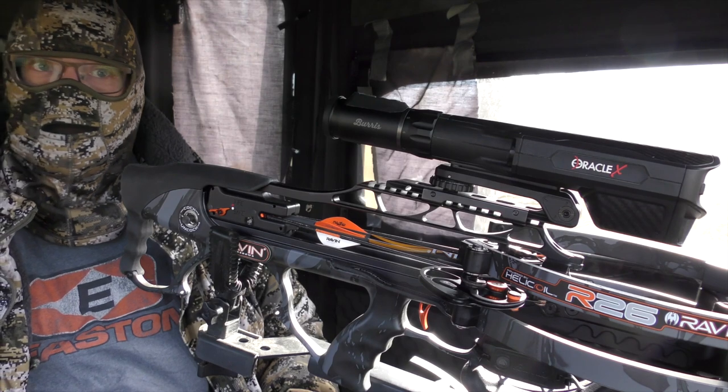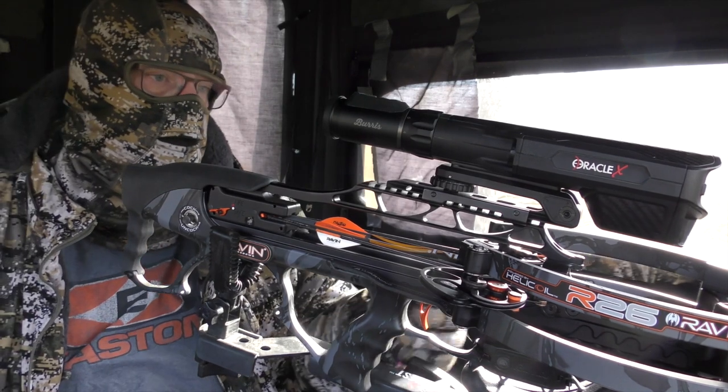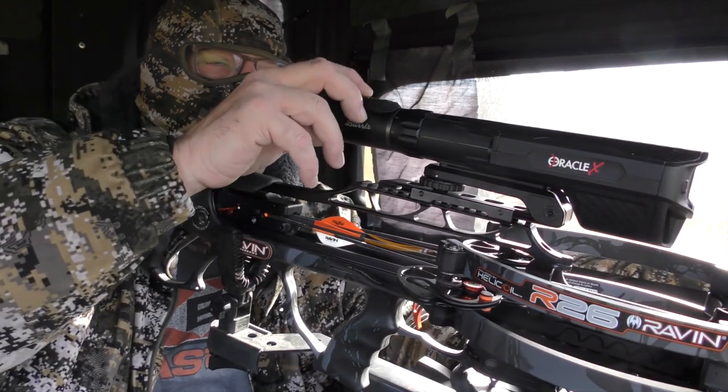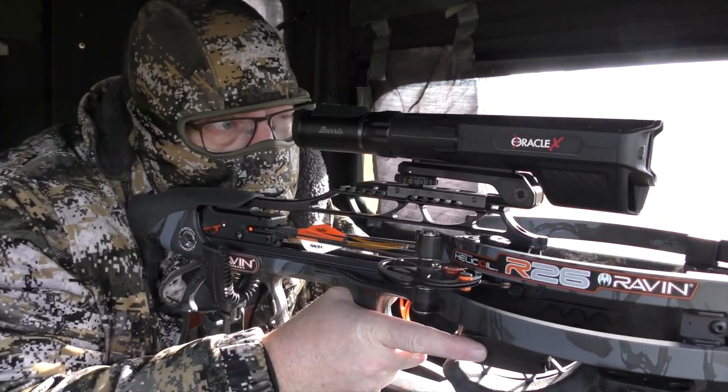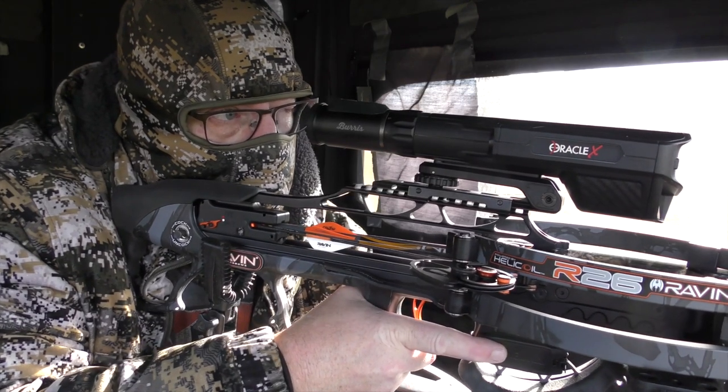Because the more you understand how these animals travel, when they're active, when they're least active, where they tend to bed — obviously, these are all huge advantages for us as hunters and managers.